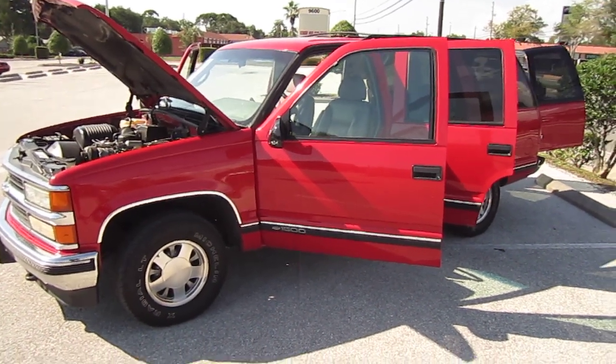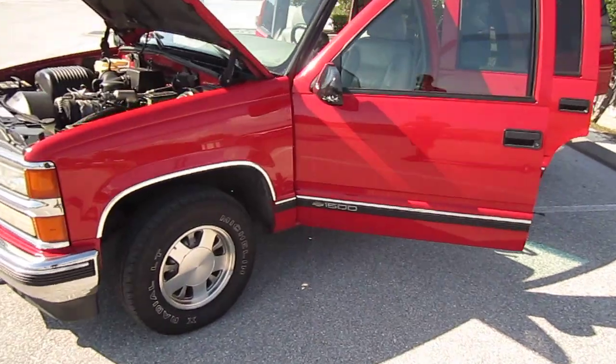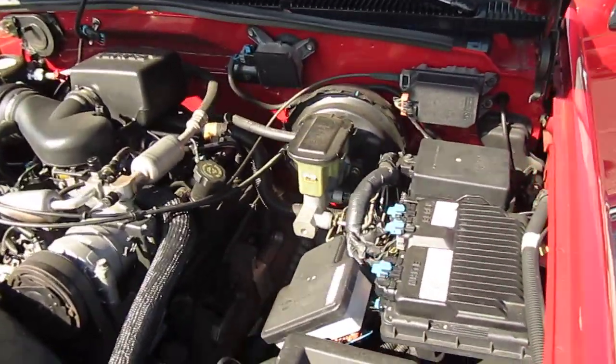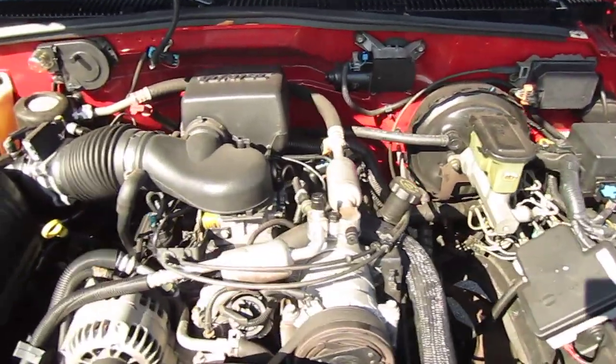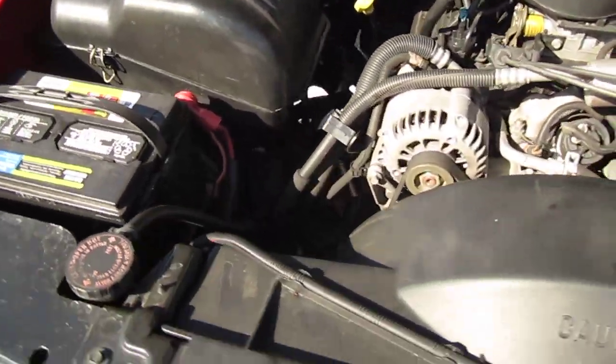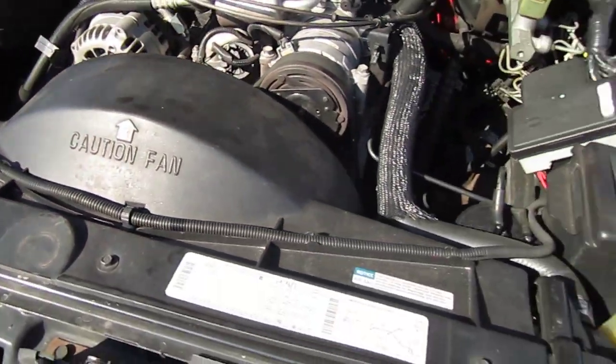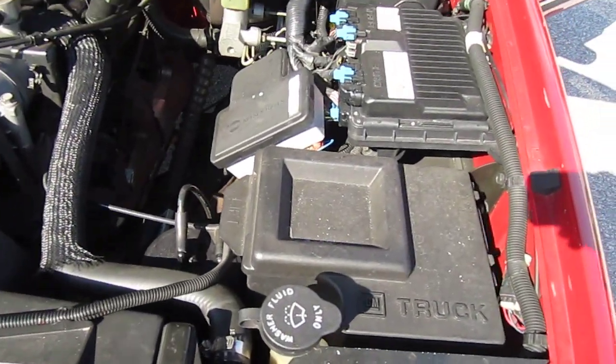Here we have for sale a 1996 Chevrolet Tahoe 1500 LT. Four-door with the two-row seats — it doesn't have three rows, just two. It comes equipped with a 5.7 liter V8 engine.